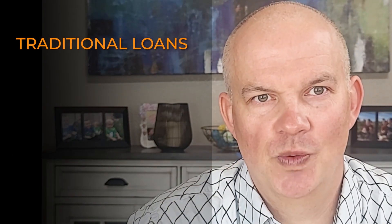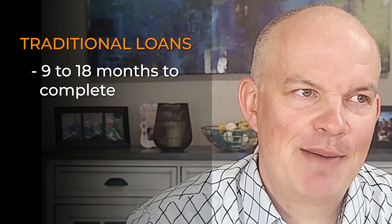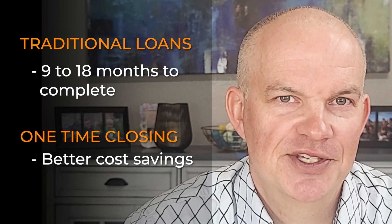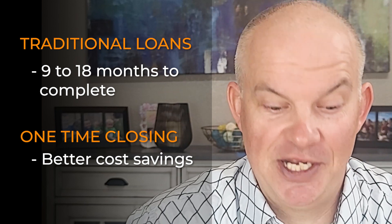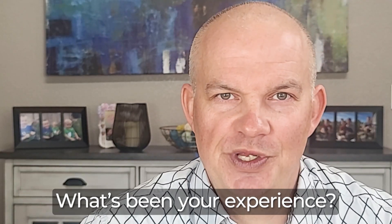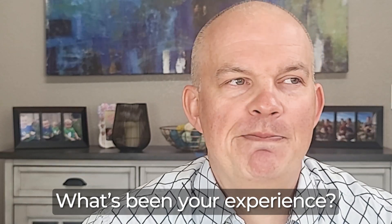Did you know that for custom construction homes, there are two types of construction loans? There's the traditional one where they give you nine to 18 months to complete the project, and at that point you must refinance into a 30-year product. Or there's what's called a one-time closing. My friends over at Vector Bank offered this to me when I built a home, and it was great because you close once — that saves a ton on closing costs. Imagine having to pay closing costs on a $700,000 home twice. Not cool, not fun. What's been your experience with construction loans? Where have they gone bad, where have they gone right, what bank made it great for you? Leave a comment below — I'd love to interact with you about your experience with a particular lender that offered you a construction loan, whether it was in Colorado or not.